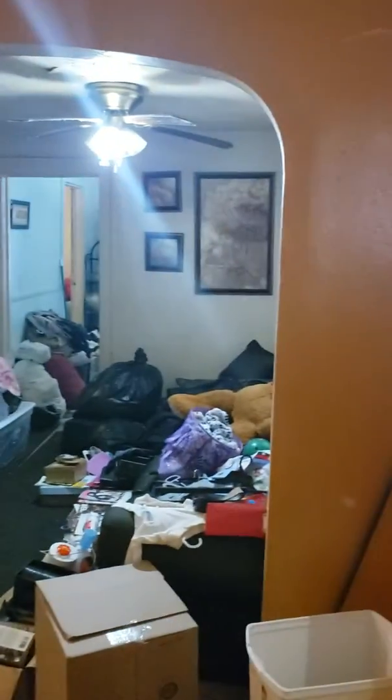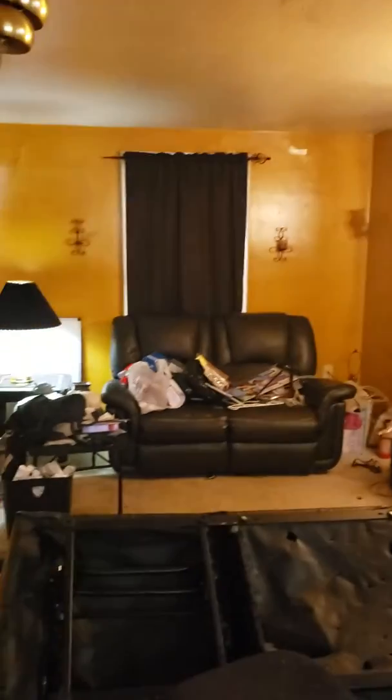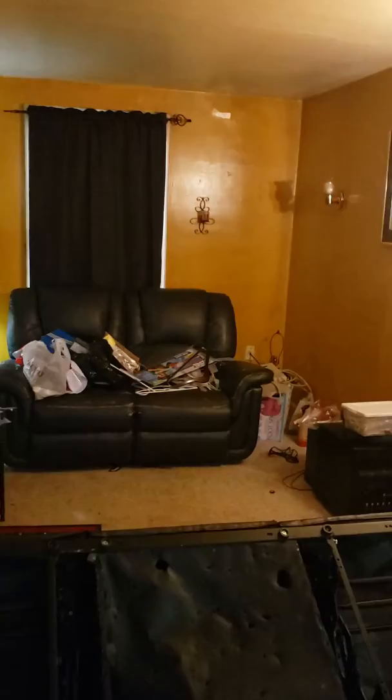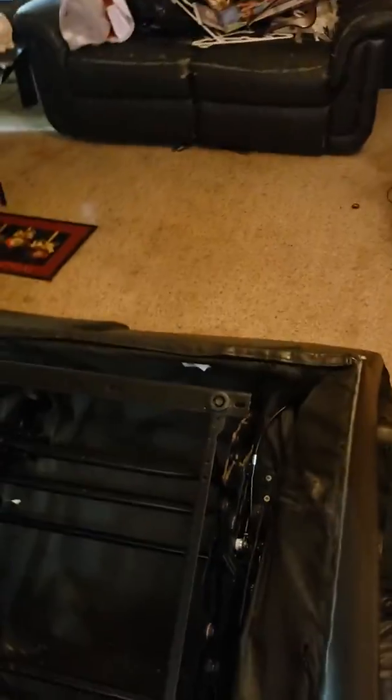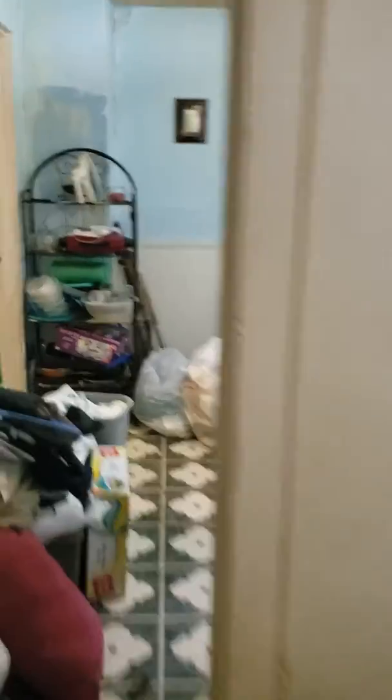And then this is the living room itself. He said he's got a couple fridges that work that he's leaving, and he might be leaving the leather. Yeah, if somebody wants it, he'd leave that couch. Otherwise, he's got a dumpster outside — he's going to dump it all.